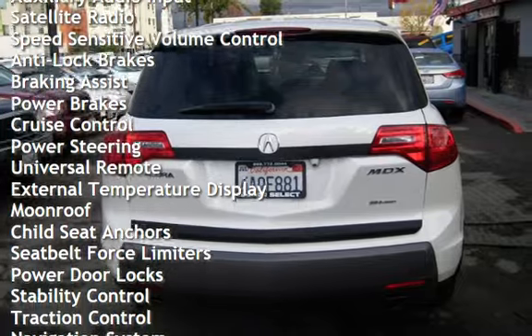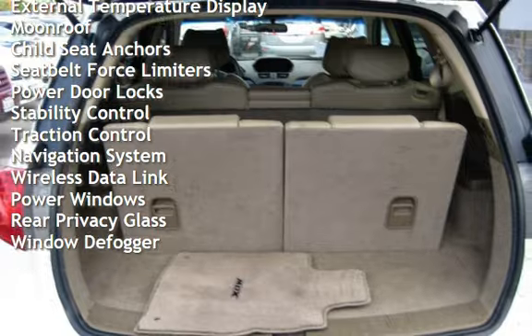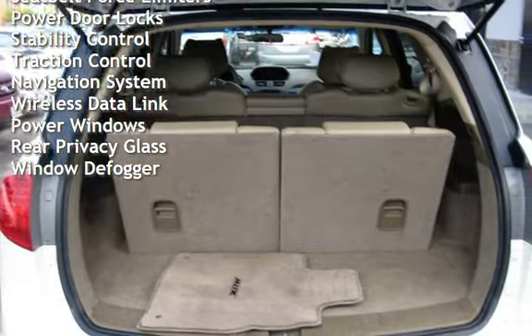Additional features include anti-lock brakes, braking assist, power brakes, cruise control, power steering, universal remote, and external temperature display, as well as a moonroof.